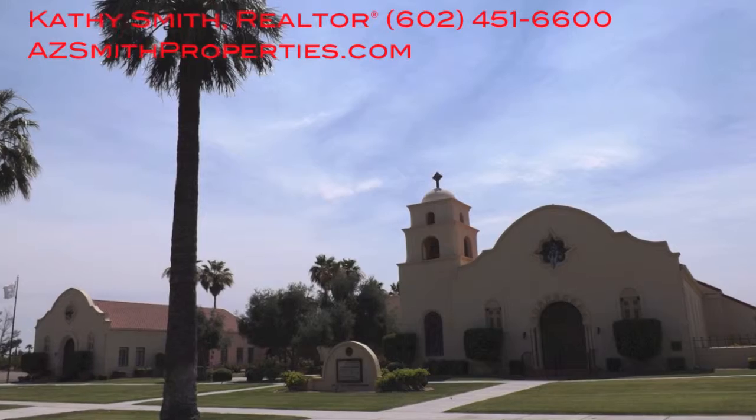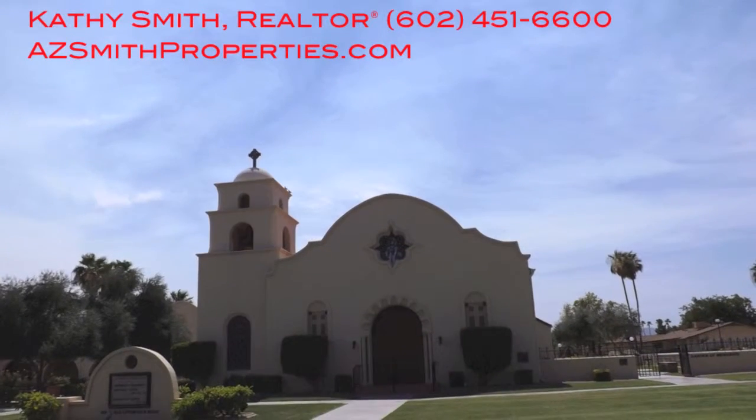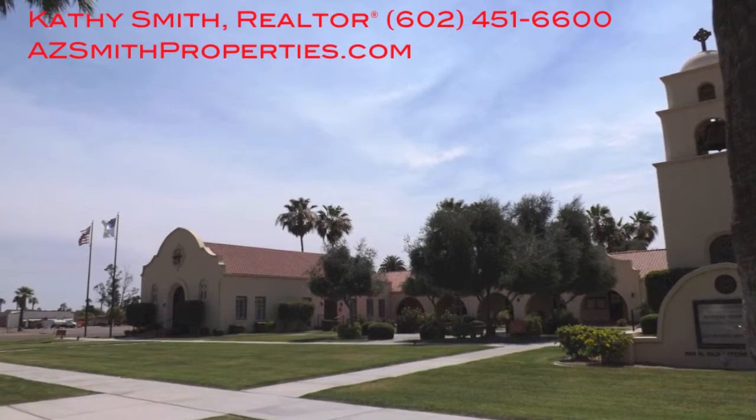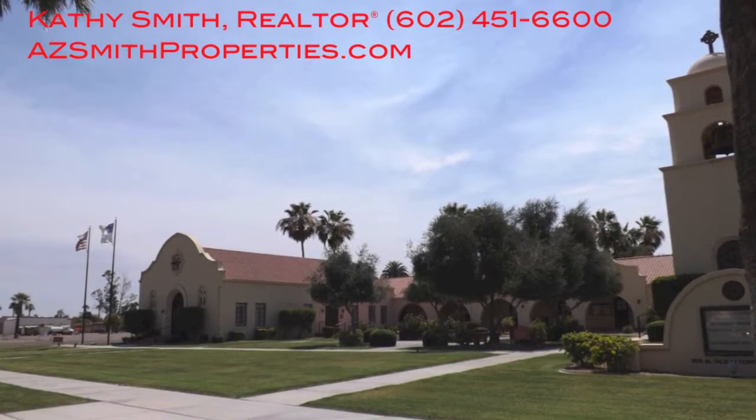One last note — since I'm such a history buff, I love this church. It's right across the street from the Wigwam Resort and has been there since the 1900s, so it is a historic site. Thanks again.